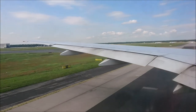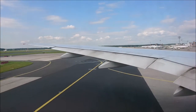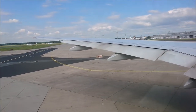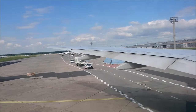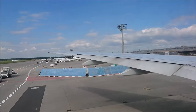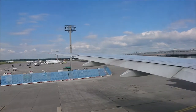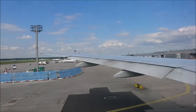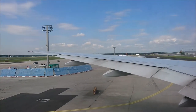Stow your carry-on baggage in an overhead bin or under the seat. Please be careful when opening the overhead bins as items might fall out. All mobile phones and electronic devices with a transmitting function must be switched off or turned to flight mode. The transmitting function must remain deactivated for the entire flight.